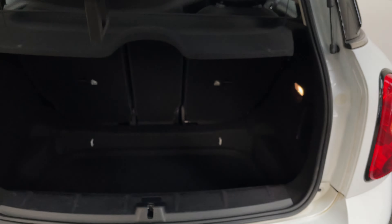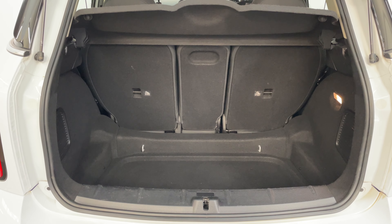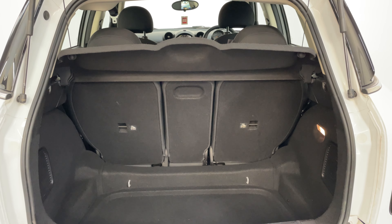As we open the tailgate on the Countryman you can see you've got a good sized boot with the split folding rear seats, and the parcel shelf is still in place.